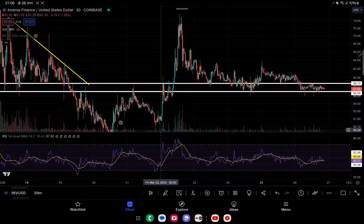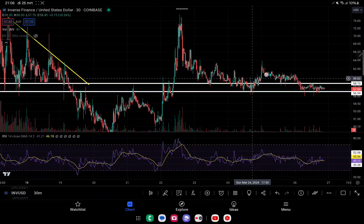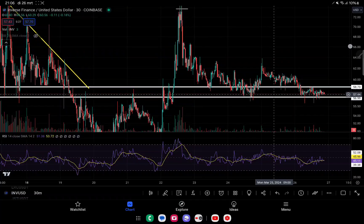Getting back into Inverse Finance: as Bitcoin made its move, Inverse Finance had the same trajectory. It went all the way from 50,000 to 76,000 before we saw the correction. We tried to hold a very strong support level but unfortunately went back down. However, we have another very close support level to the previous one, and that's where we are hovering right now.